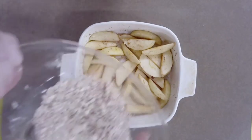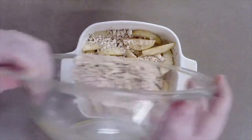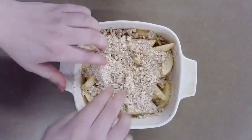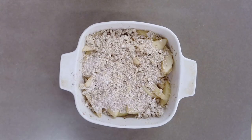Step eight: sprinkle the crumb topping over the apples. Make sure you sprinkle and coat them evenly in an even thickness so it cooks up properly and evenly in the oven. You don't want a spot that is oily because it didn't cook enough, or a spot that's overbaked because the crumb topping was too thin. If needed, use your hands to help distribute the crumb topping evenly across the dish.